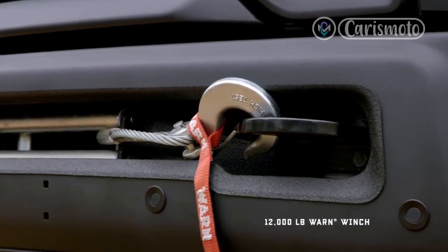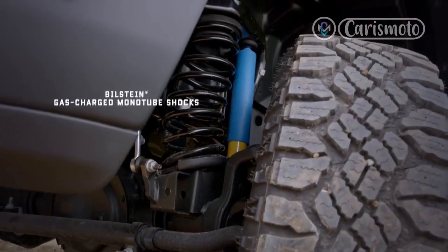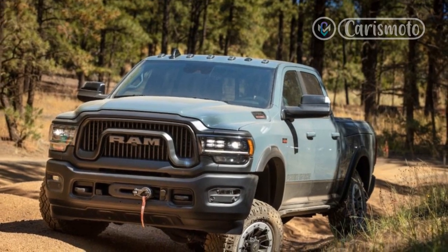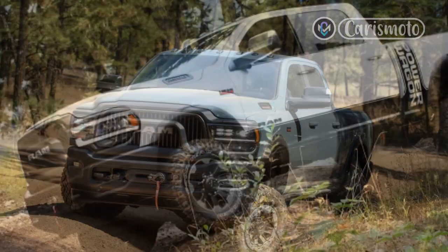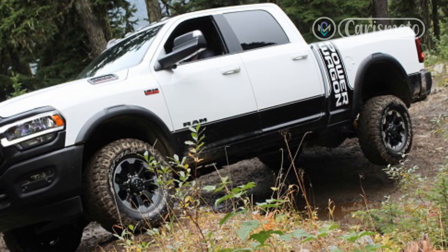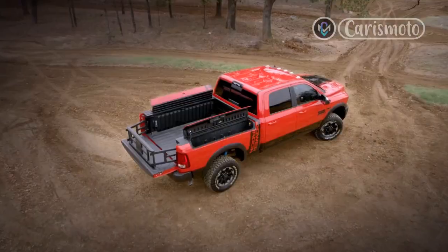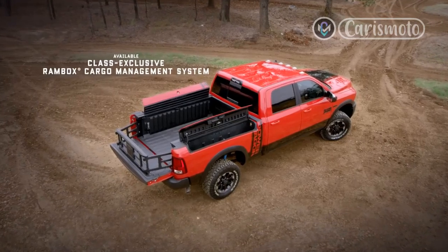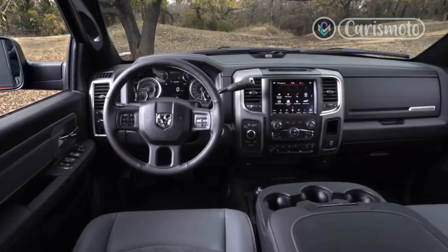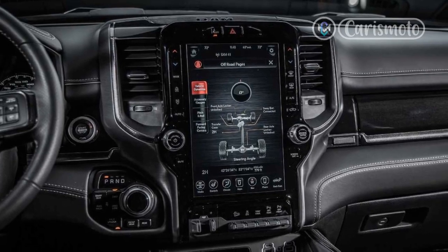The Power Wagon name appeared on several different Dodge truck generations and weight classes until 1980, even including medium-duty trucks destined for deep forest service duty. Since its reappearance in 2005, the Power Wagon has been exclusively a three-quarter-ton pickup based on the Ram 2500 heavy-duty, built to give big truck customers a genuinely capable off-road machine. But unlike the Ford F-150 Raptor or the TRX and ZR2 models, the Ram Power Wagon is built not for outright speed but for slow-going, easy-does-it rock-crawling courtesy of big articulation and robust solid axles front and rear.